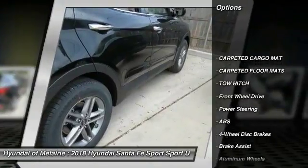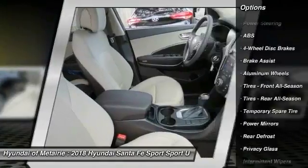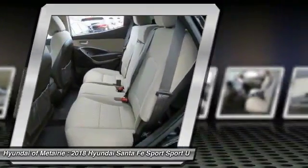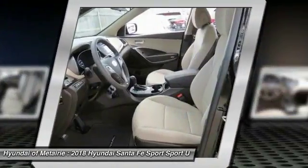Here are some of this vehicle's great options: tow hitch, stability control, keyless entry, anti-lock braking system, traction control, backup camera, steering wheel audio controls, Bluetooth, power steering, driver airbag. Your new ride is just a phone call away.